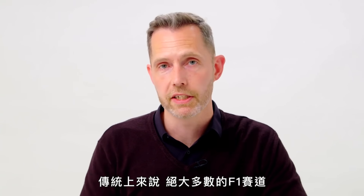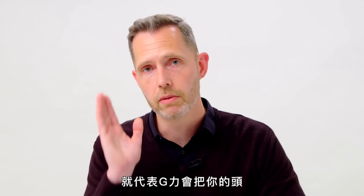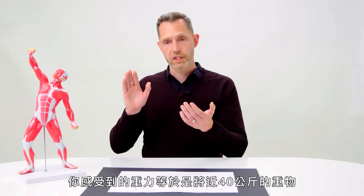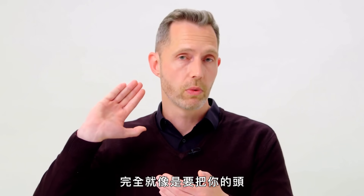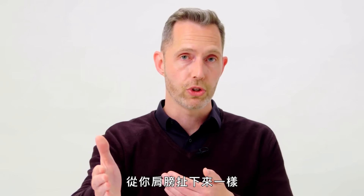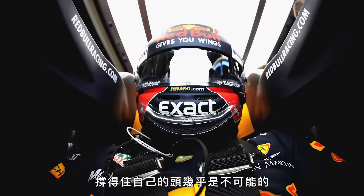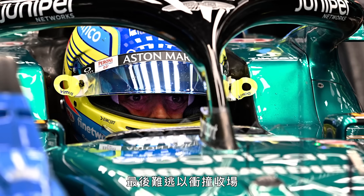Traditionally, most Formula 1 circuits tend to go around in a clockwise direction. If you're turning to the right, the G-force is going to want to take your head off to the left. You have a force equivalent to about 40 kilos hitting you in the back of the head, and you've got to resist that. This kind of force would make it impossible for the average person to support their own head, causing them to lose sight of the track and inevitably crash.